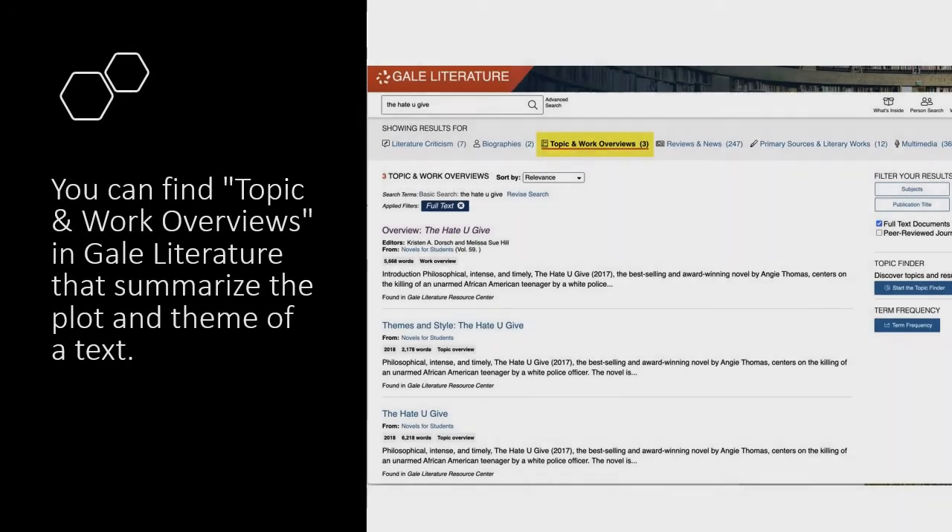Gale Literature is useful when writing papers for English classes, but it also has a category called topic and work overviews, which is full of summaries of texts. This is great when you need to remember which chapter something happened or when you need some help understanding the themes in a literary work.